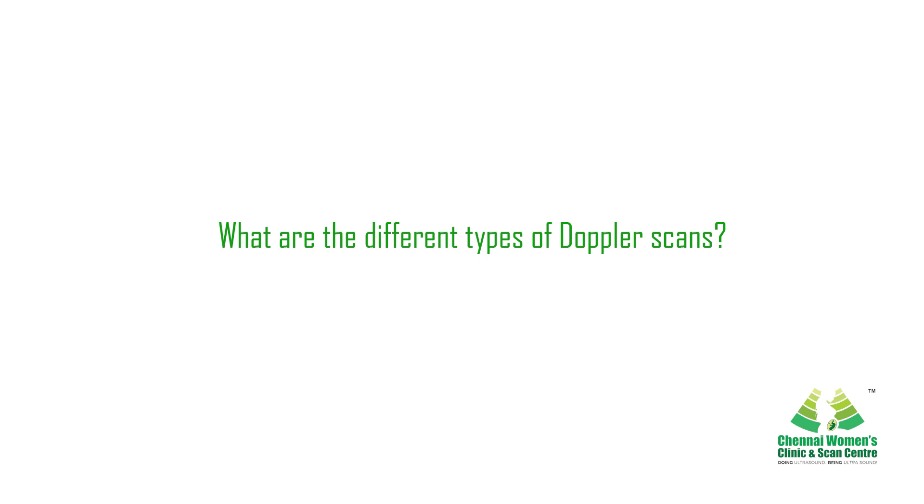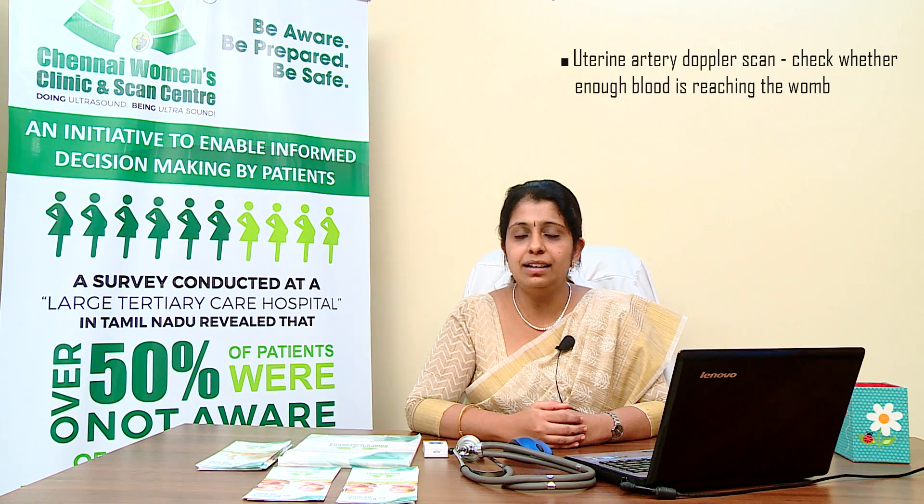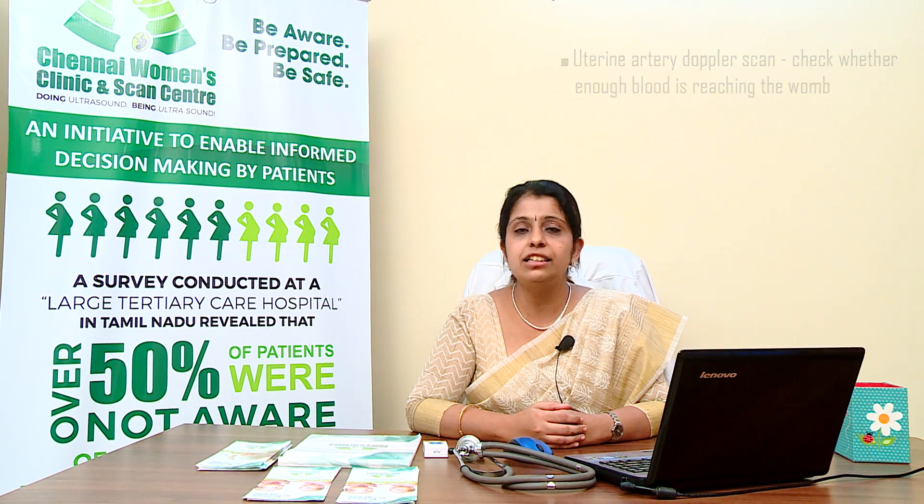What are the different types of Doppler scans? Uterine artery Doppler scan: this scan checks whether enough blood is reaching the womb through the uterine arteries.